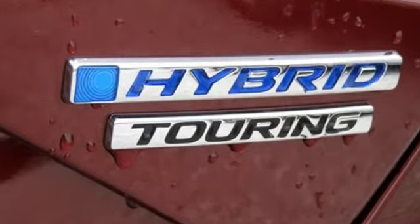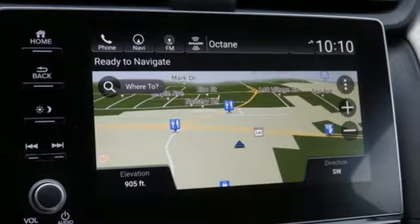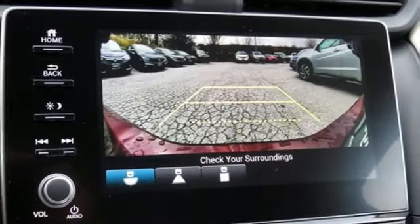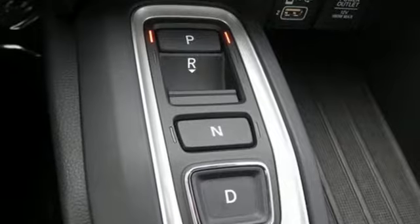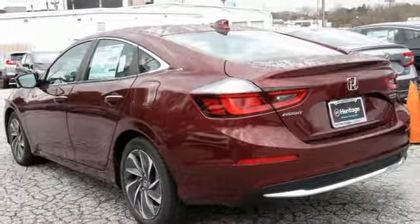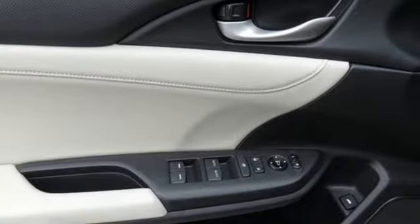Bluetooth streaming audio, smart entry key, front heated leather bucket seats, auto dimming rear view mirror, Apple CarPlay Android Auto, dual zone climate control, inline four cylinder engine, express open and closed sliding and tilting sunroof, gas pressurized shocks, and power heated mirrors.